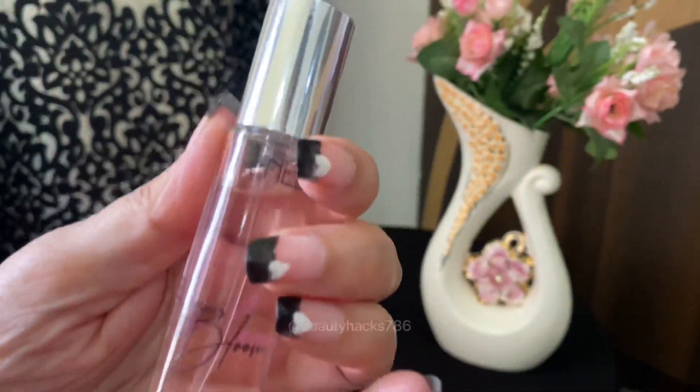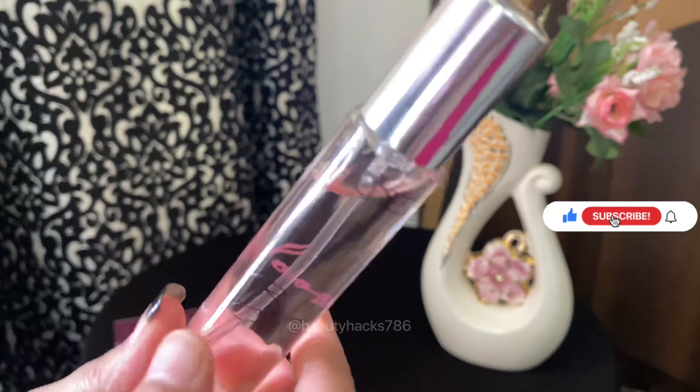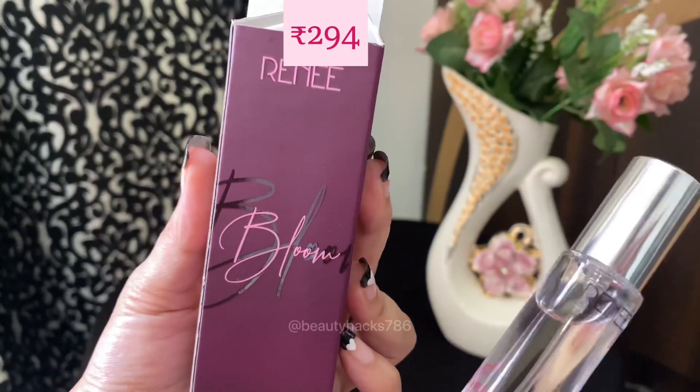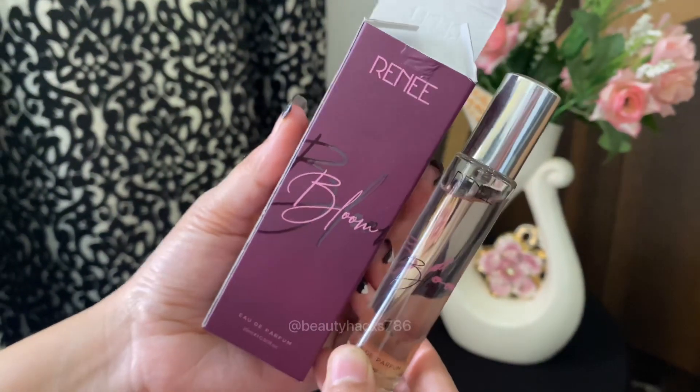With a touch of almond. I am pretty sure that every girl will like it. And the best thing is that this is an amazing fragrance. It is also very affordable. You will get this from Nykaa or Amazon.